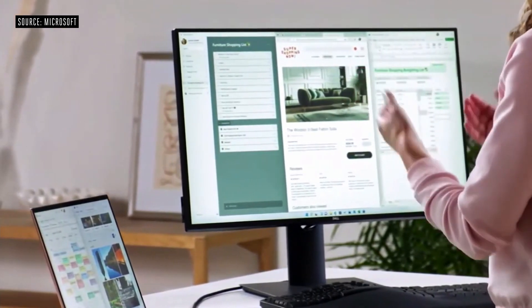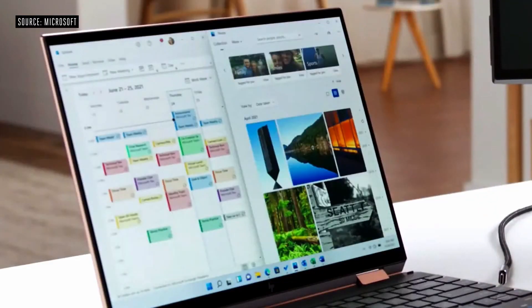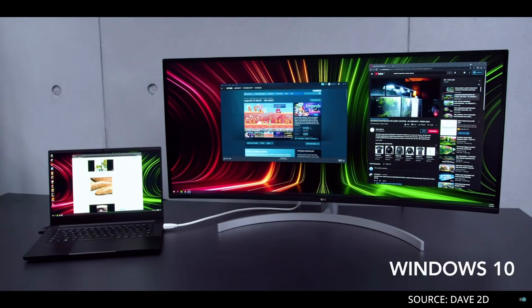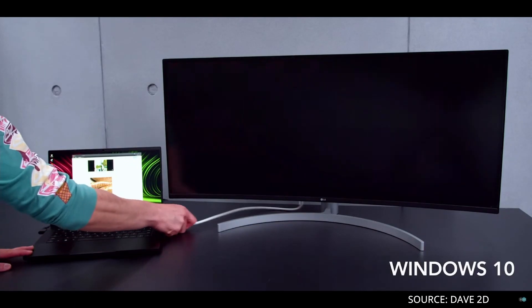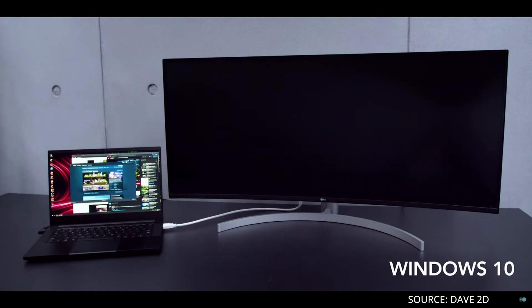Another feature that I think is actually pretty cool and a lot of people will benefit from is the ability to connect an external monitor to a Windows 11 laptop, and then when you disconnect and reconnect, you will pick up exactly where you left off. Right now with Windows 10, when you're using a laptop with an external monitor and you disconnect it and plug it back in, you do not see your applications on the second monitor — you're only going to see your wallpaper. So now you're going to be able to pick up exactly where you left off, and I could see this being a game changer for a lot of people.